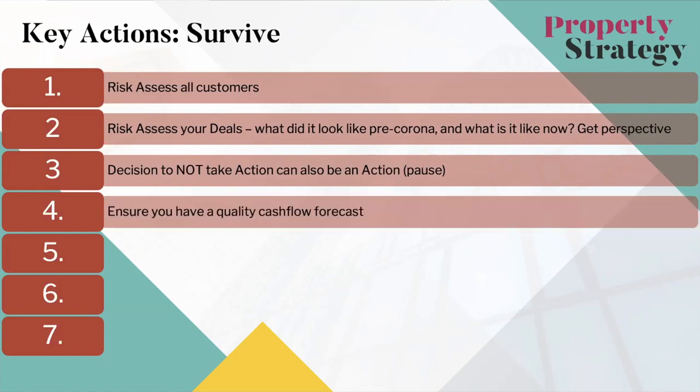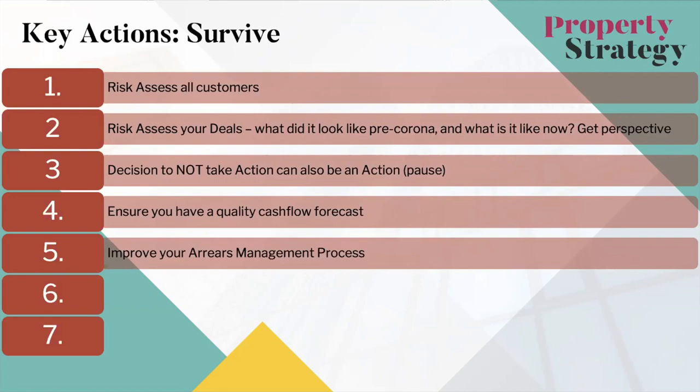Ensure you have a quality cash flow forecast — those of you who are more experienced probably already have one; now's the time to improve it. If you've never heard of a cash flow forecast, now is the time to learn, because we need to be able to look ahead for your business over the next nine to twelve months financially and understand how that's impacting your bank balance. Also improve your arrears management process — what happens when someone can't pay their rent? What's the process and how do you communicate with tenants? A good arrears management process means it need not be lost revenue; it can be managed as a deferment.